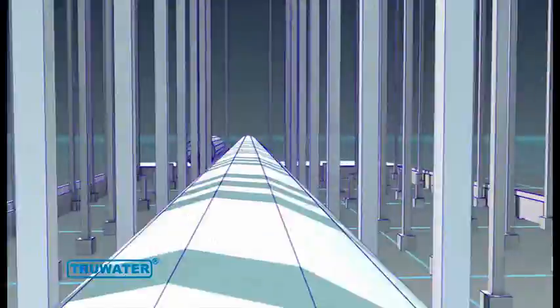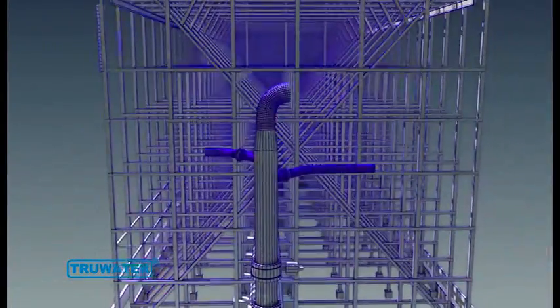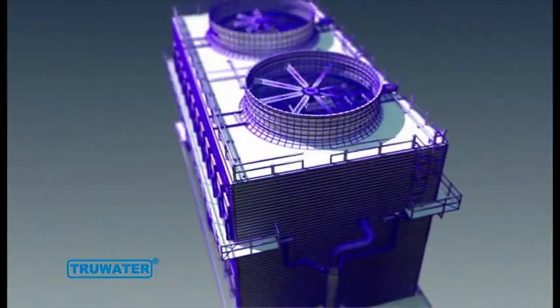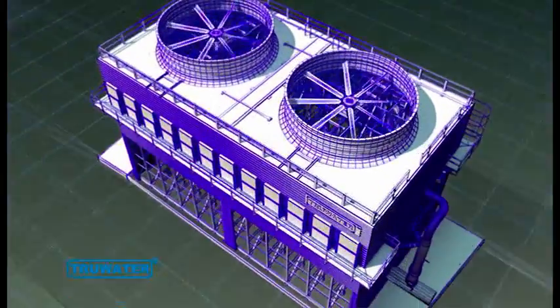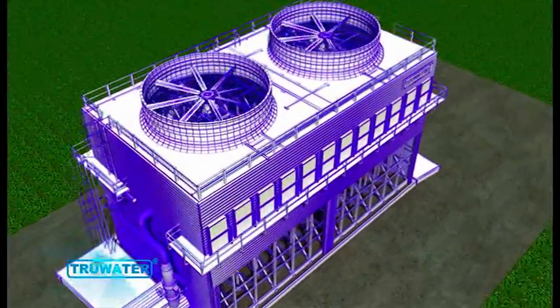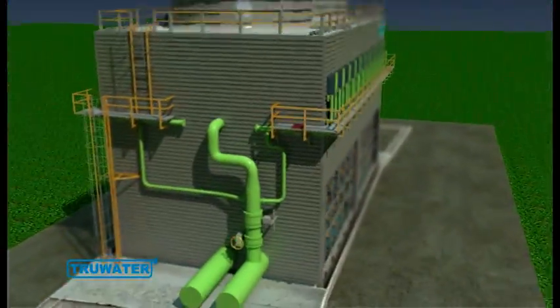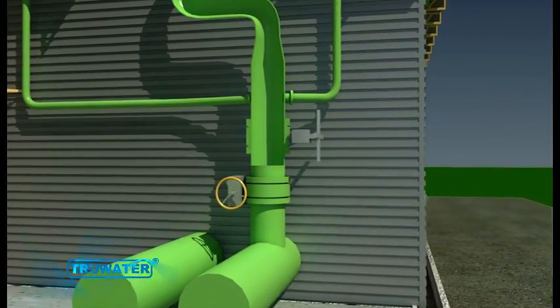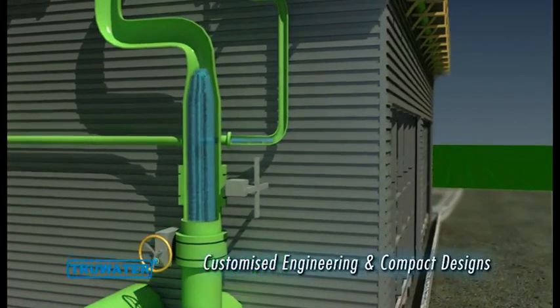Our extensive range of counterflow and crossflow cooling tower solutions conform to CTI standards. These are used in a wide range of applications including air conditioning, refrigeration and process cooling, power generation and petrochemical processes, as well as steel mill, pulp and paper applications.